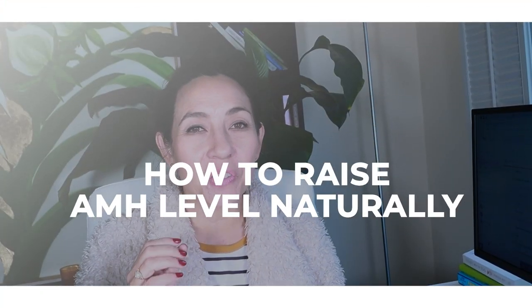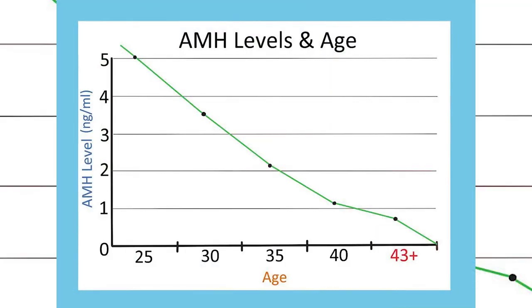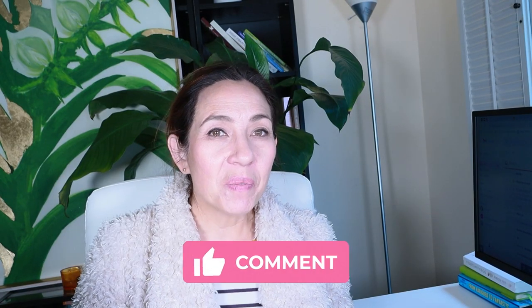Welcome back. In this video, let's talk about how to raise your AMH levels naturally. I get this question a lot, and what I want you to think about is: do you know if AMH levels are relevant to your particular situation? For myself, I got pregnant in my 40s and I never tested my AMH — I knew it would stress me out. Comment below if you got your AMH levels tested and what led you to do that.